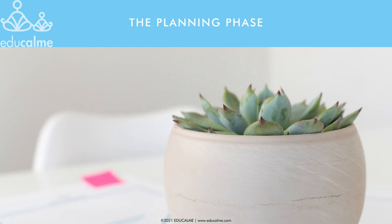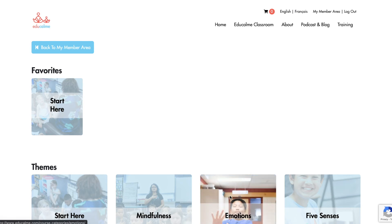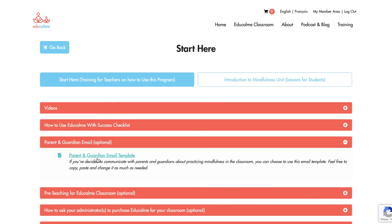Let's get started with the planning phase to set you and your students up for success. This phase is all about planning and pre-teaching so that the daily practice can then go smoothly. Step one will be to consider if you'd like to share with your students' parents or guardians, or not, that you'll be using EduCalm in your classroom. This is a completely optional step, and it's up to you to decide if it will be beneficial to your situation.